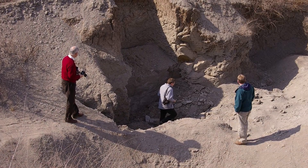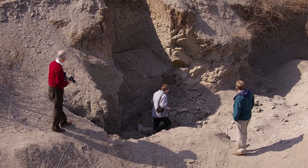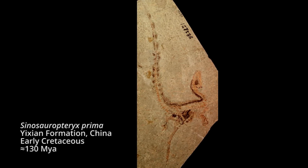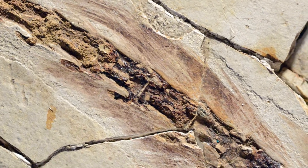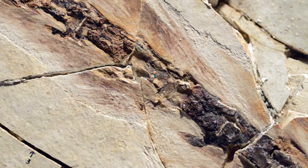One of the best places to find pigments preserved in dinosaurs is the early Cretaceous Yixian biota of China. Discovered here in the mid-1990s, Sinosauropteryx has feathers preserved that retain remnants of the original pigment that gave the animal its colour in life. This means that we can reconstruct its colour patterns to give a better understanding of how it may have behaved and to tell us more about the environment in which it lived.